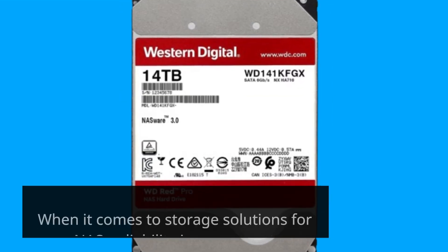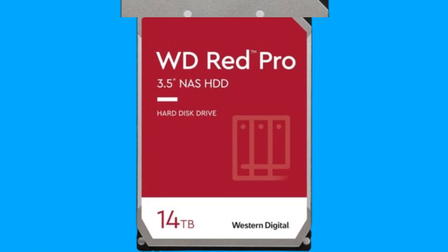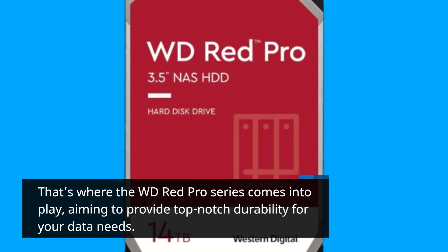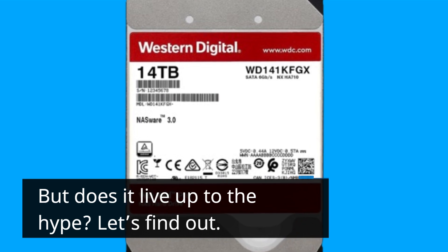When it comes to storage solutions for your NAS, reliability is paramount. That's where the WD-RED Pro series comes into play, aiming to provide top-notch durability for your data needs. But does it live up to the hype? Let's find out.